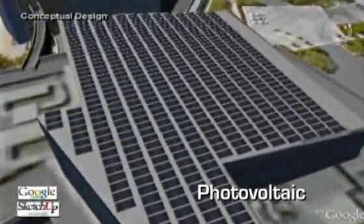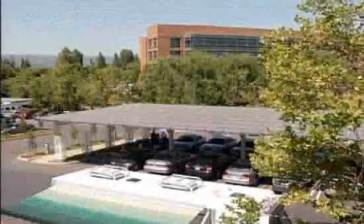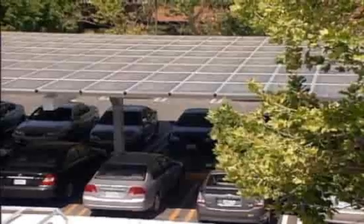These modules are called photovoltaic, meaning they convert light to electric current. Many of them are on rooftops. But a number have been built over parking lots, shading the cars, while pulling power from the bright California sunshine.